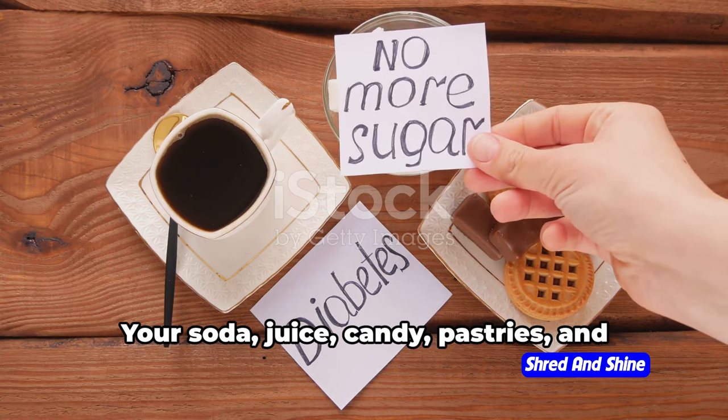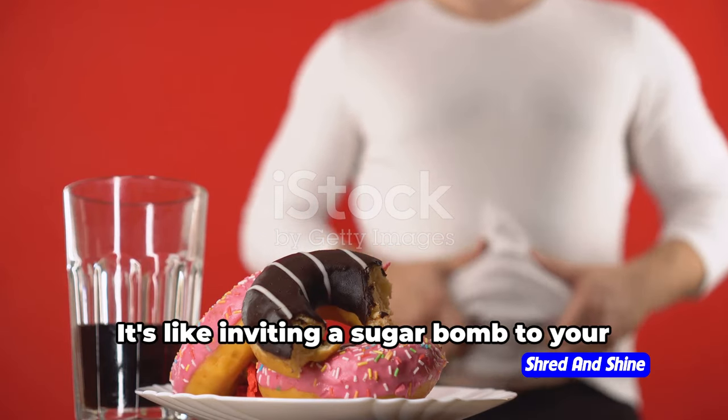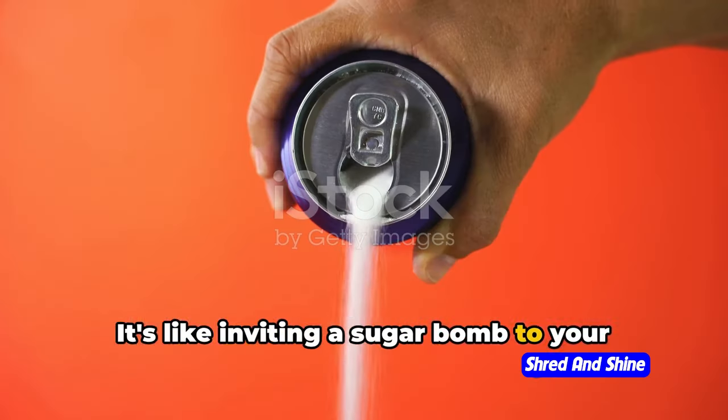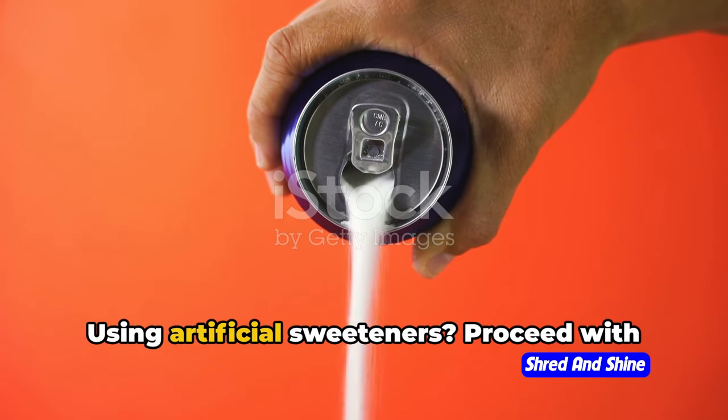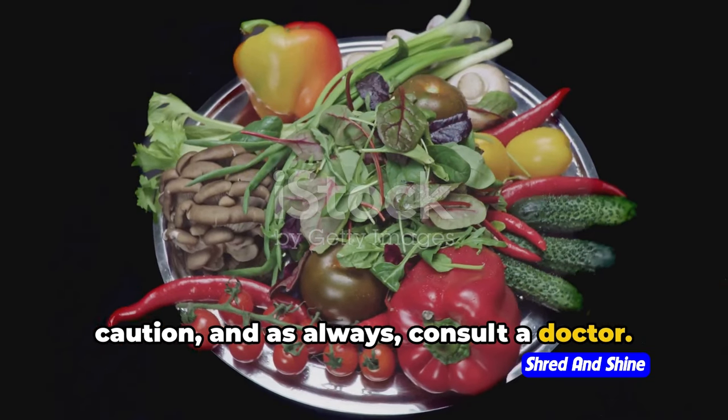Next, sugary drinks and sweets. Your soda, juice, candy, pastries, and desserts need to take a back seat. It's like inviting a sugar bomb to your ketosis party. If using artificial sweeteners, proceed with caution and, as always, consult a doctor.